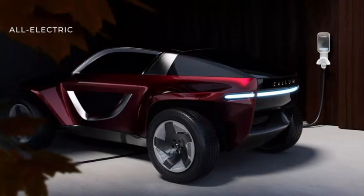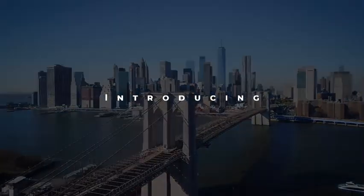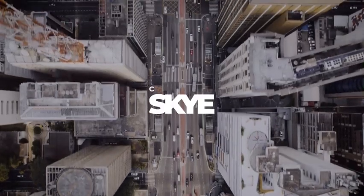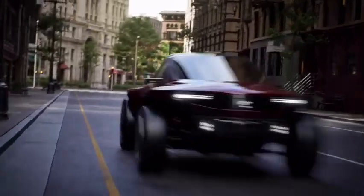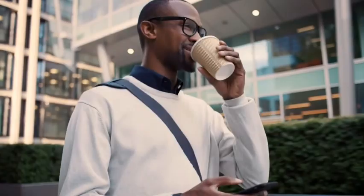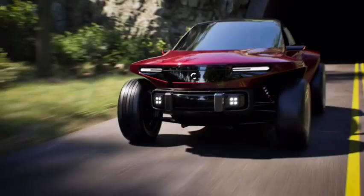The company didn't go into details but confirmed the all-electric all-wheel drive system, which offers 0 to 60 miles per hour (0 to 97 km/h) acceleration in less than 4 seconds. The EV will be underpinned by an intrinsically durable technical specification and will tip the scales at 1,150 kilograms (2,535 pounds).